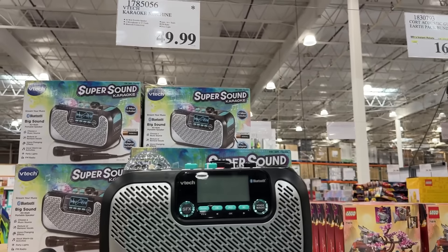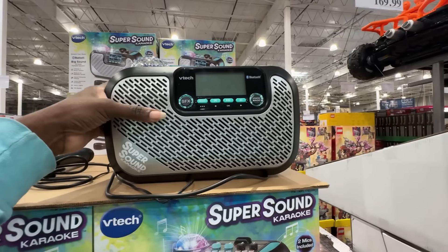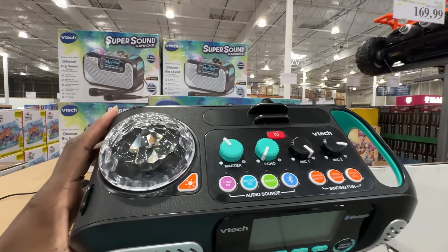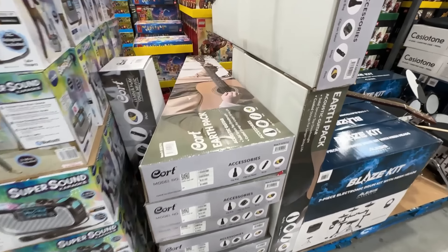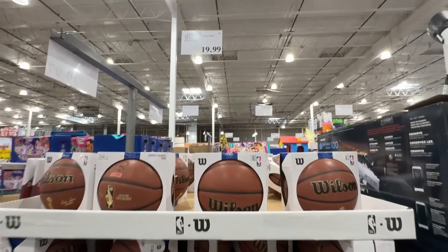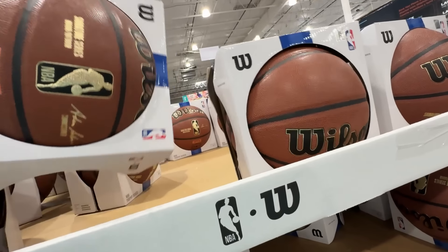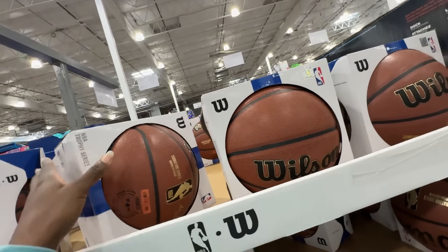This super cute VTech karaoke machine — I love the little disco part on top — is something fun for the kids to play, at $49.99. There was also an asterisk next to that, so they claim they're not going to get a restock. They didn't have many left of this acoustic guitar for $169.99, currently on sale at Costco, as well as that drum set next to it. Basketball, $19.99, again with the asterisk — that's a nice gift.